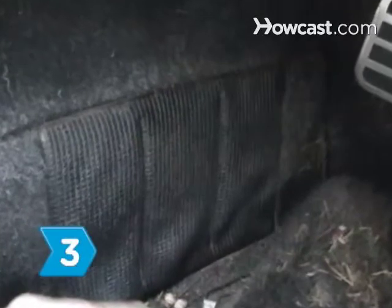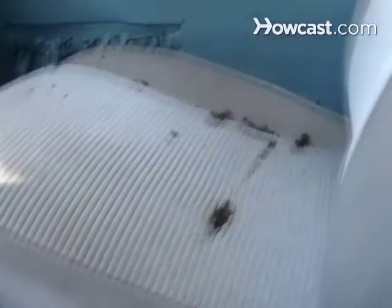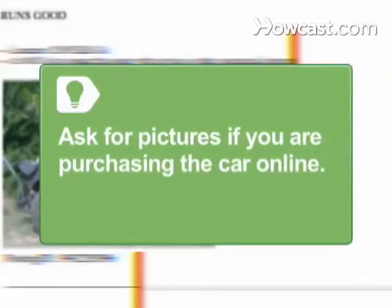Step 3. Get inside the car and lift up the carpet to look at the floorboards. Check the seals on the windows to make sure they are not ripped. Take note of any stains or torn upholstery. Ask for pictures if you are purchasing the car online so you can get a clear idea of the car's condition.